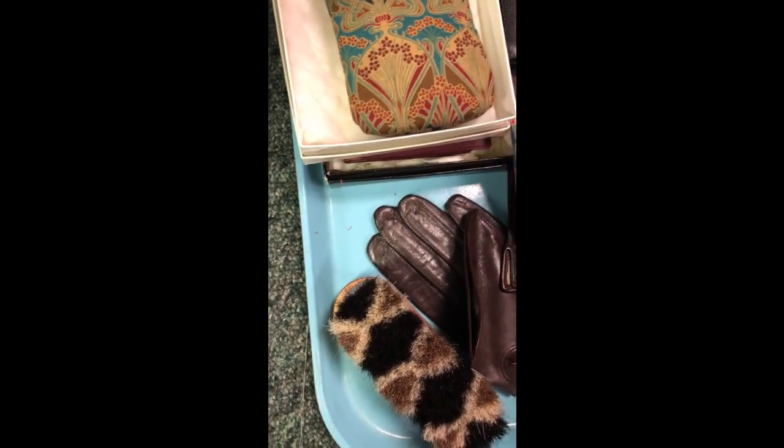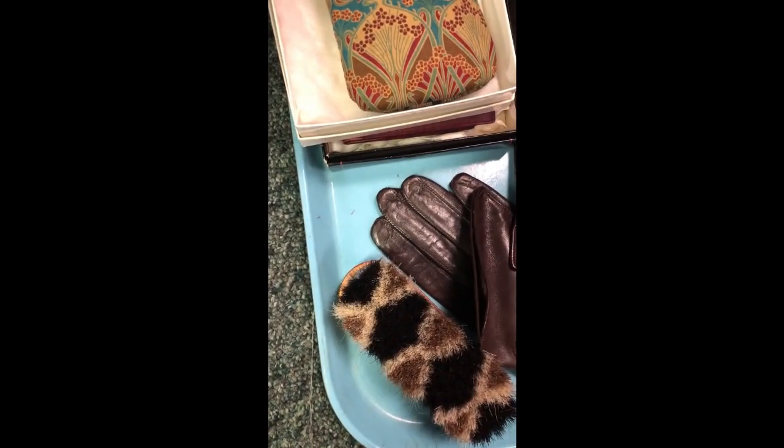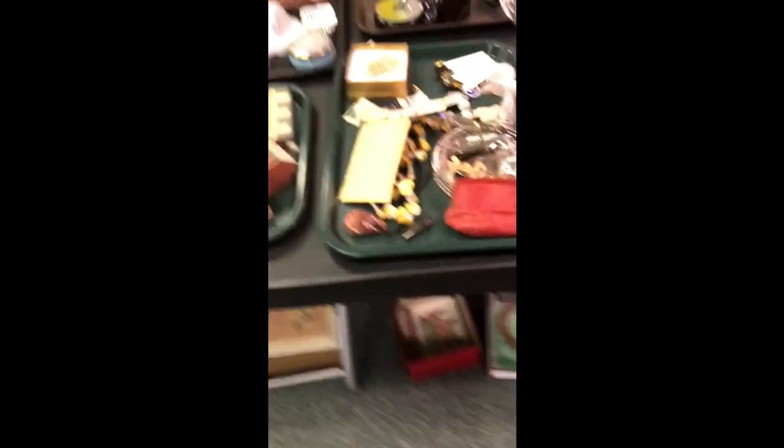So as you can see, most things are on trays, and like I said, sometimes it gets separated, so you're not quite sure what's going to happen with the bidding. Okay, on to the haul.